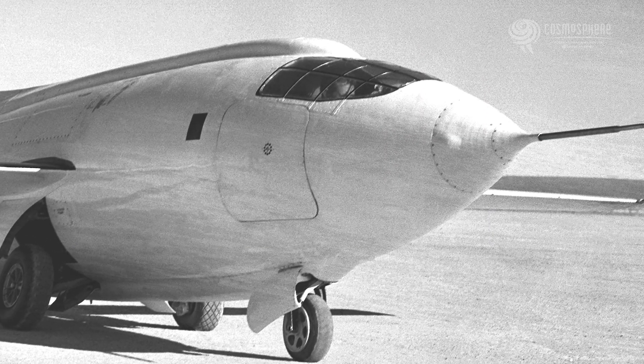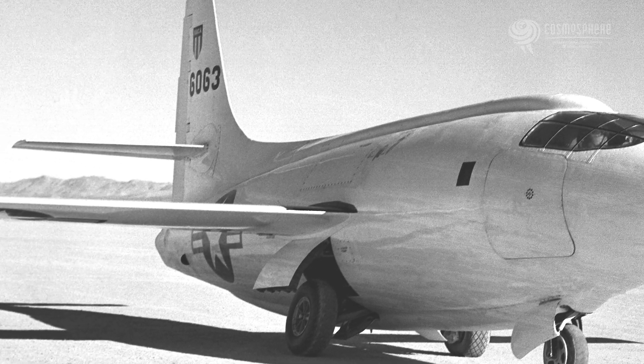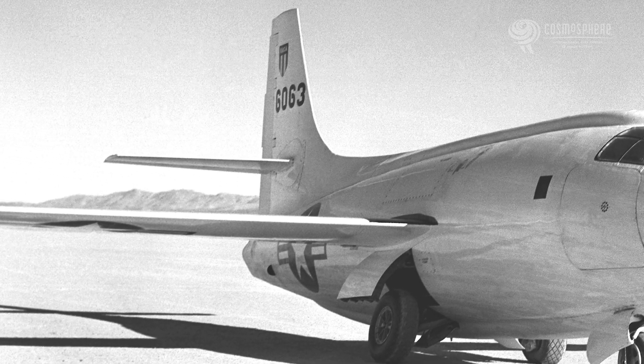The Army Air Force, as it was called at the time, wanted to test this out and so they contracted with the Bell Aviation Company to make a plane called the Bell X-1. X stands for experimental — this was the first in a very long line of X planes, or experimental aircraft, and that line is still going on today. The X-1's whole purpose was to see how fast we could go in an airplane.